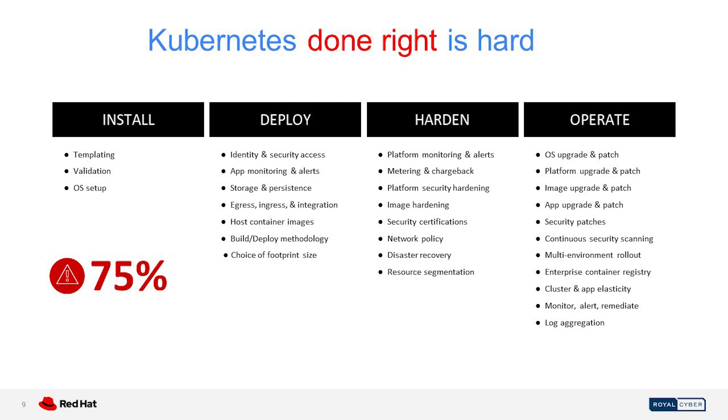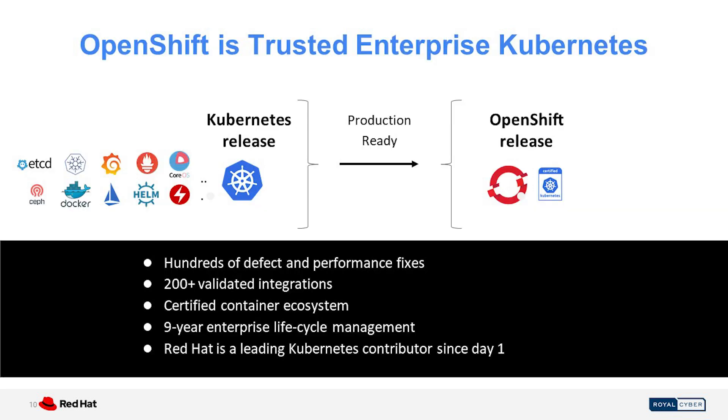When we talk about Kubernetes, everybody thinks it is open source and anybody can deploy — and that is true. But when we talk about mission-critical workloads, when we talk about production workloads, it becomes very complicated. You have to install, deploy, harden, and operate. It is not only limited to installation. Getting it ready for production to run business-critical applications for an enterprise takes a lot of time. There are a number of things that need to be pieced together, tested, and hardened for operations. That is why in the next slide we are going to discuss about how OpenShift is built.